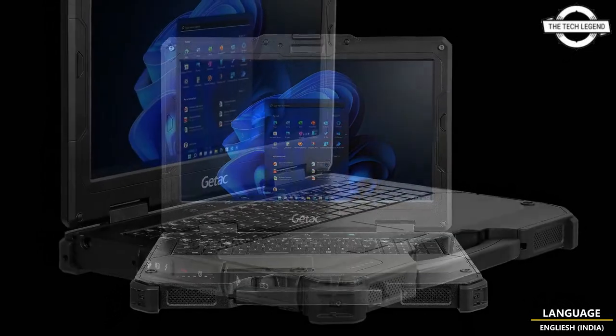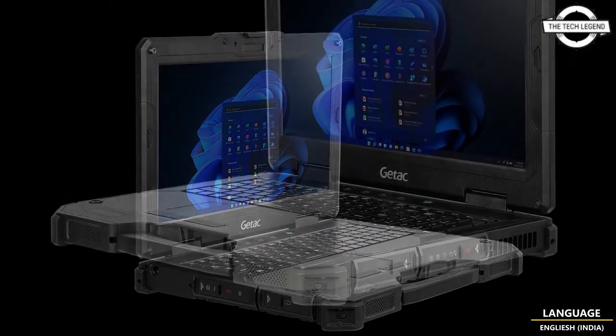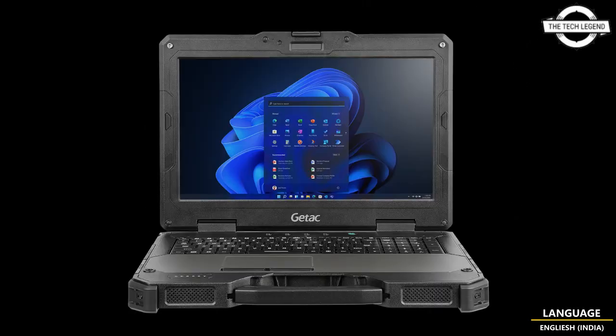The X600 is designed to enable users to achieve mission-critical tasks quickly and efficiently, running the latest Windows 11 Pro operating system and featuring an Intel Core 11th generation i5, i7, or i9 H-series processor with integrated Intel graphics, delivering strong performance across a diverse range of scenarios.